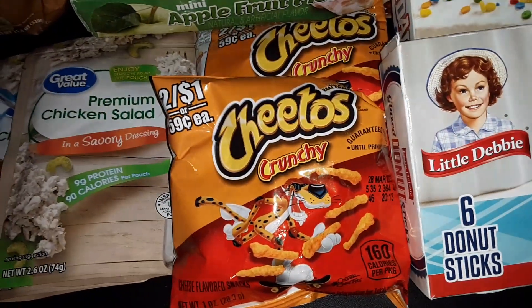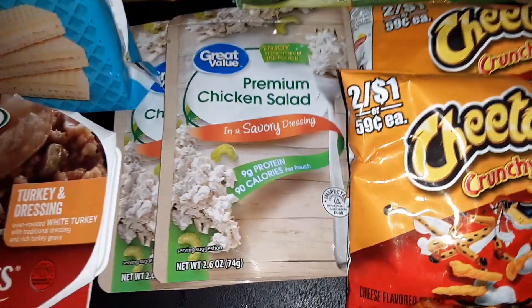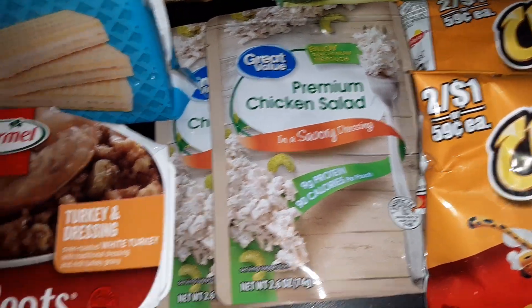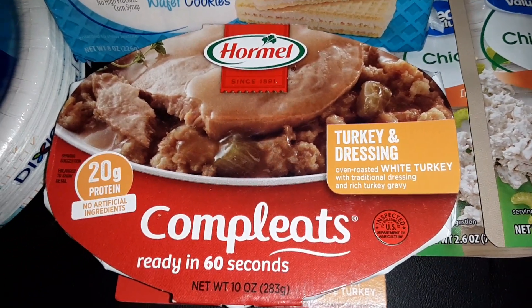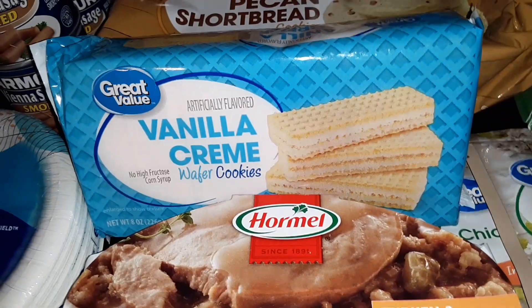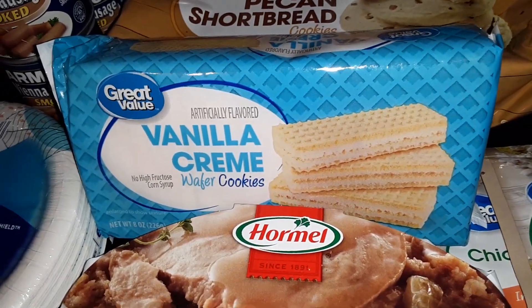We got 4 packs of Cheetos. Two pouches of the Great Value Chicken Salad. One of the Hormel Completes with Turkey and Dressing. And a pack of Great Value Vanilla Cream Wafer Cookies.